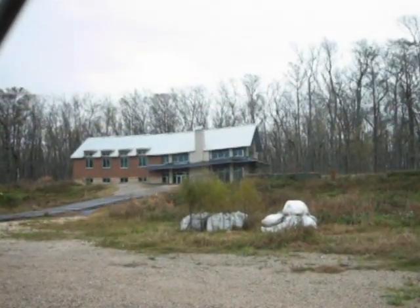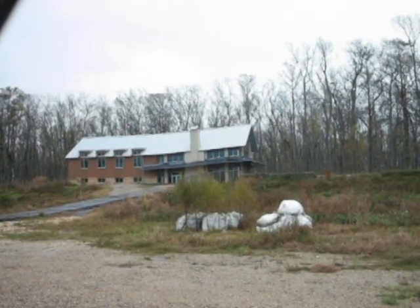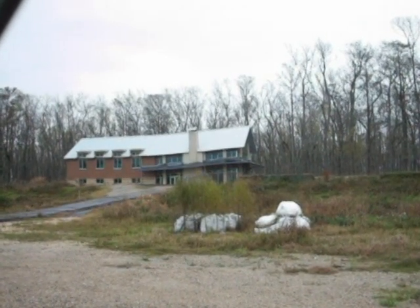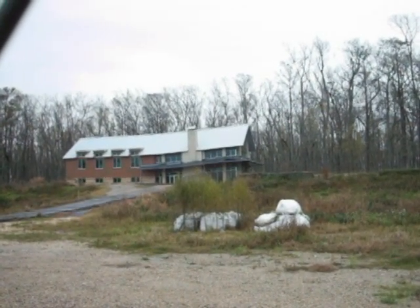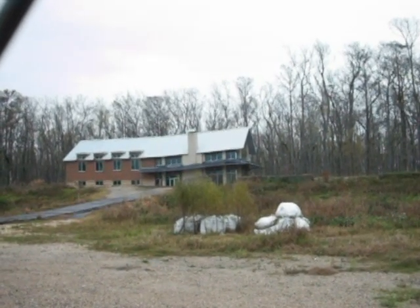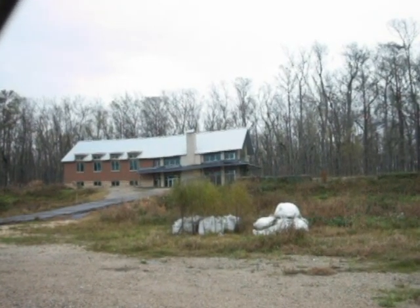This is a brand new building they built, and right about the time they finished building it, it started sinking into the mud. I guess they should have looked behind them and saw that it was surrounded by nothing but swamps when they built that building. It's a big waste of taxpayers' money right there.